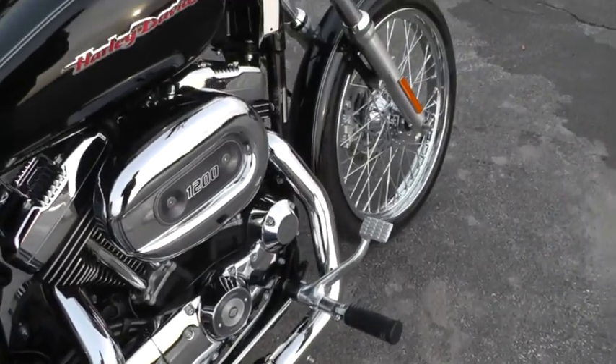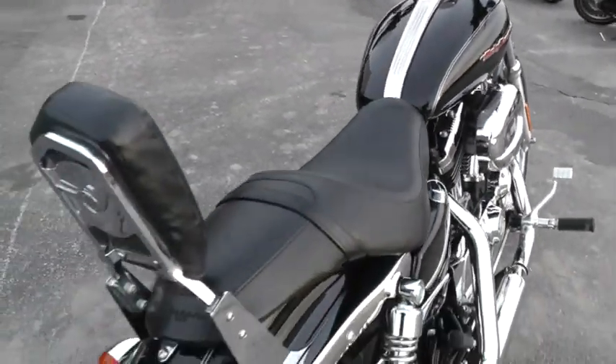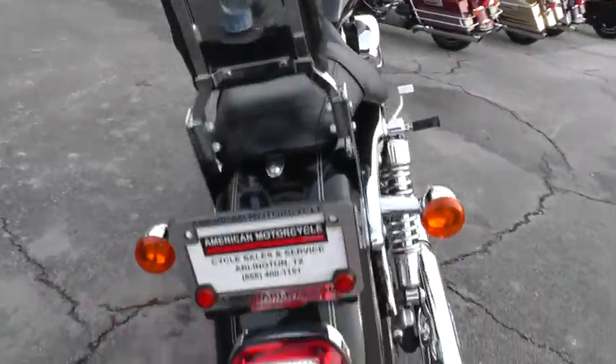This bike's got forward mount foot controls, so it's just real nice, got a passenger back rest on it. Rear tire's got lots of tread left on it.